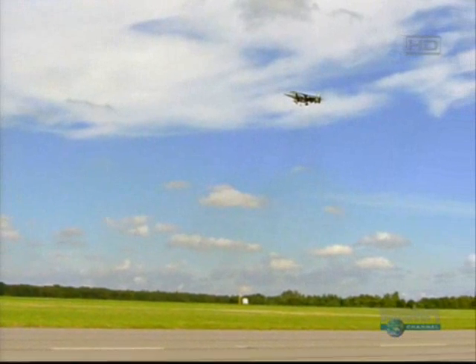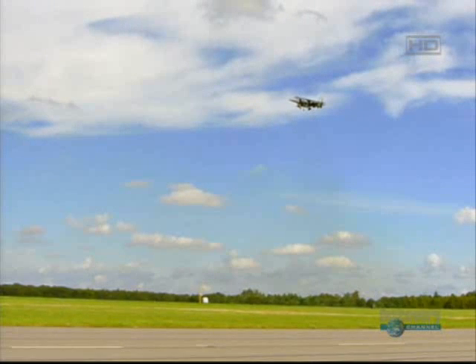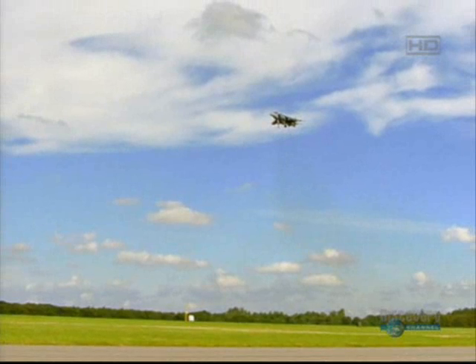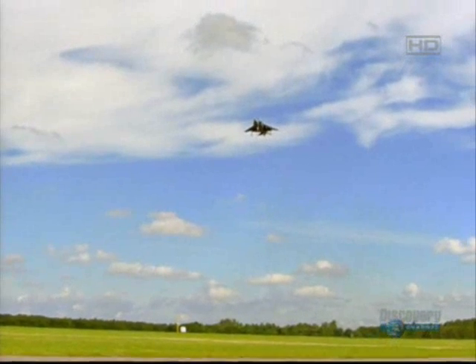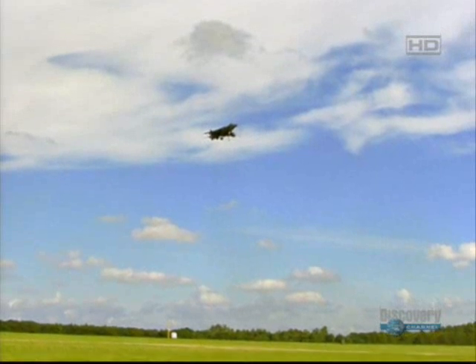Like the F-15, the Harrier is getting old, and by modern standards requires a huge amount of pilot input just to keep the plane in the air, when pilots should be concentrating on the enemy. Also, its inability to go faster than the speed of sound could put it at a disadvantage when up against faster jets.